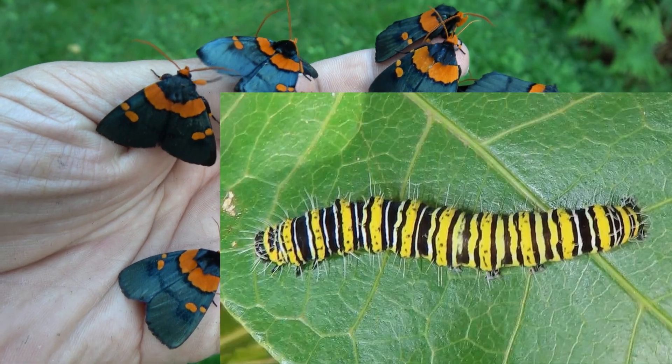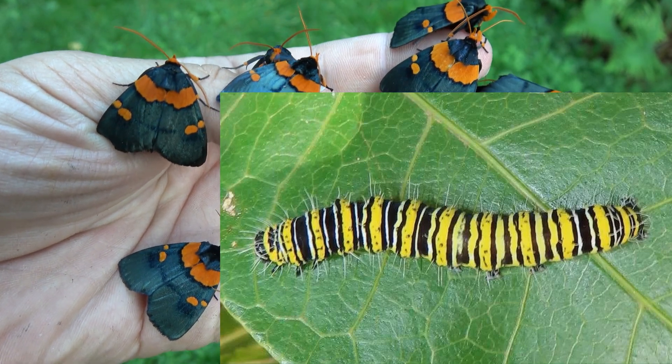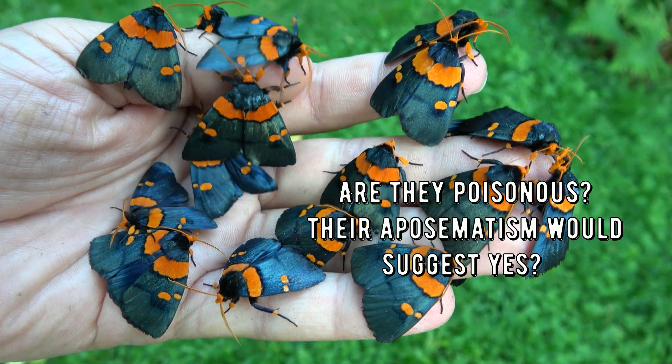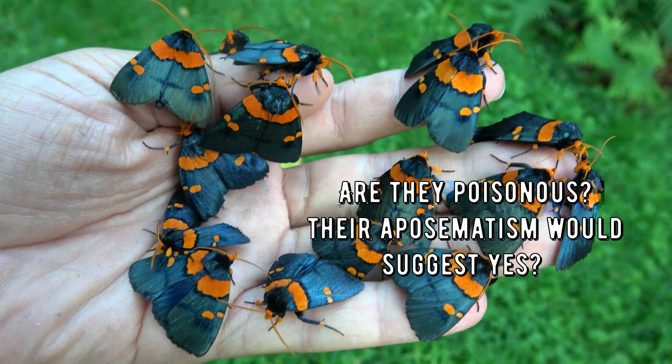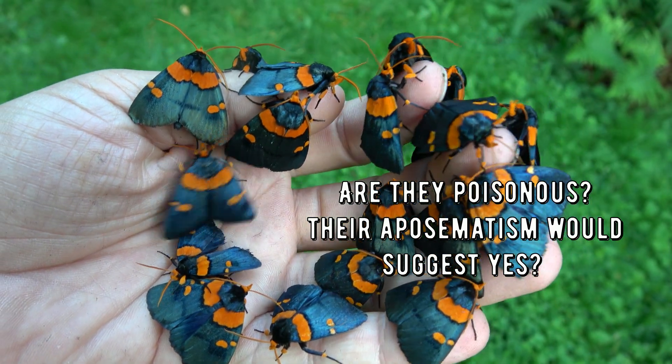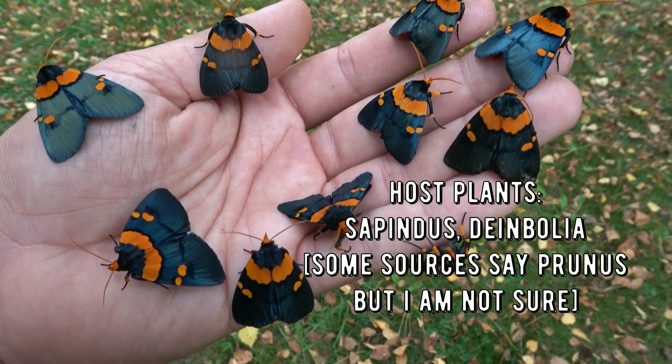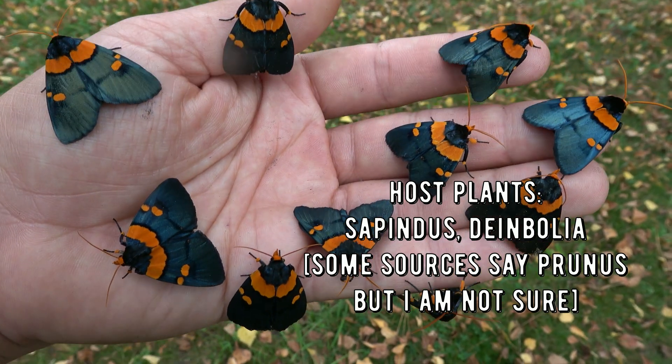The caterpillars of this tropical African species are also adorable. Their bright colors suggest some form of aposematism — are they trying to advertise the fact that they are poisonous? Who knows, but some research is definitely warranted here, and I'd like to find out more.